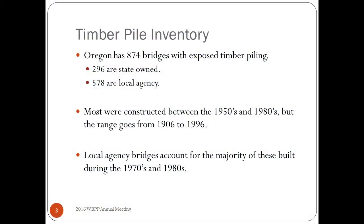Oregon's timber pile inventory: we have a lot of timber in Oregon. The timber industry was big in the 50s and 60s and we built an awful lot of bridges on timber substructures — unfortunately a lot of those are still with us. We have 874 bridges with exposed timber piling: 296 are state-owned and 578 are local agency. Most were built between the 50s and 80s but the range goes all the way back to 1906. That 1906 bridge is in Eastern Oregon, a very benign environment, and those piles are still performing adequately.